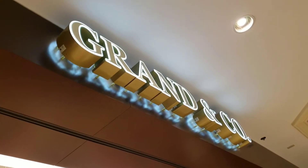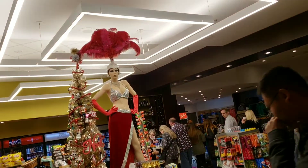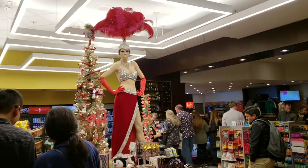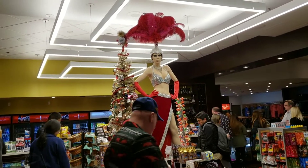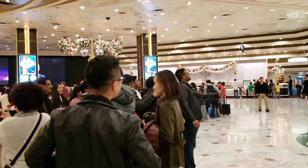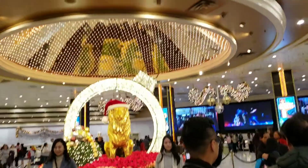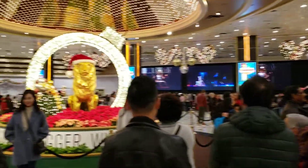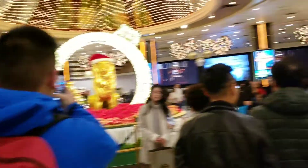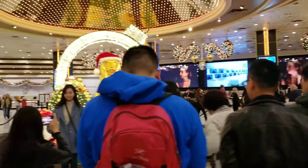Walking out of the MGM Grand, I saw Showgirl Christmas, so there you go — that's different. In the lobby area of the MGM Grand, I guess they did deck it out a little bit for Christmas. People are taking pictures. We're doing selfies. That's pretty.